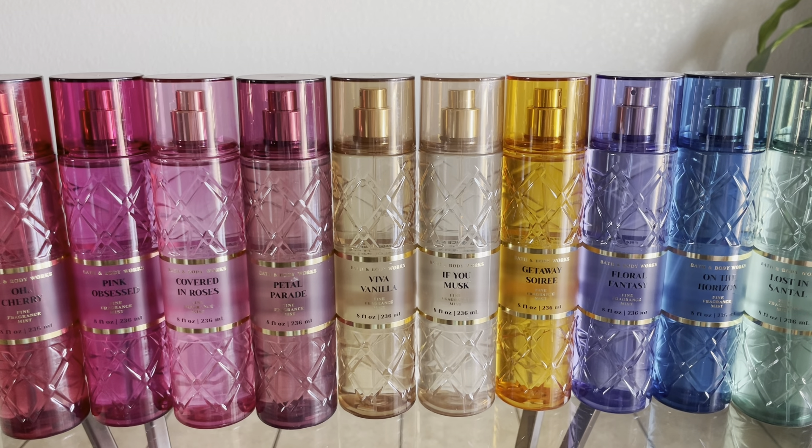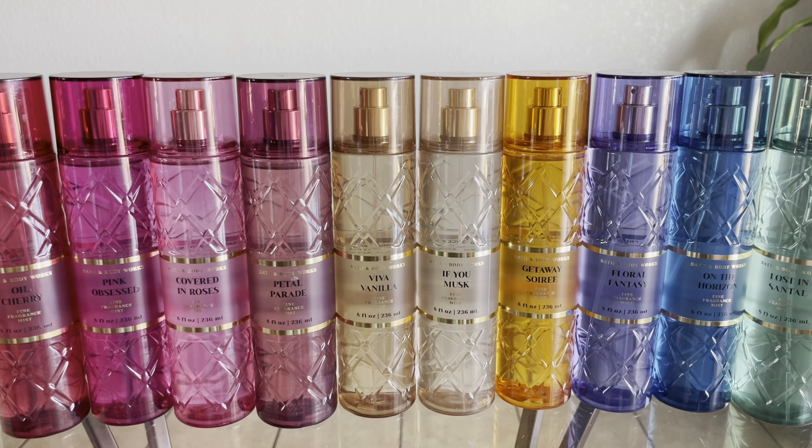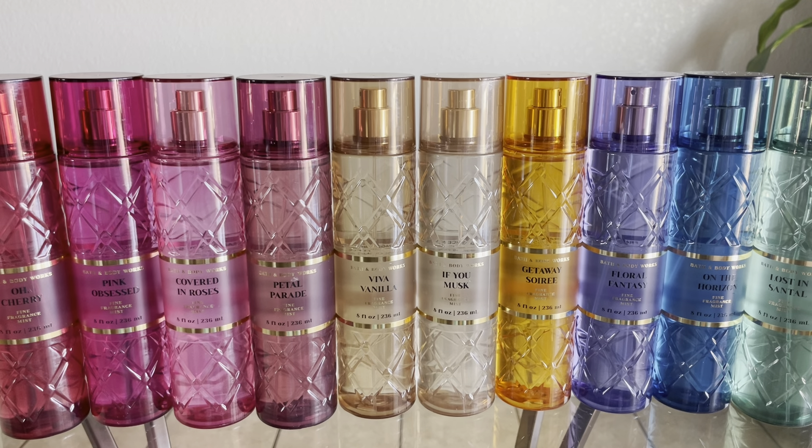I literally just got these in the mail so I haven't smelled them or anything, and I thought it would be really fun to do a first impressions with you guys. I really wanted to buy these in store so I could smell them myself instead of blind buying them, but none of the stores near me carried them — the closest was about two hours away. So I ended up ordering them when Bath & Body Works was having their $5.95 sale this past weekend. Let's jump right in.